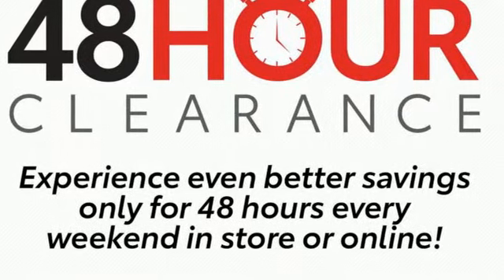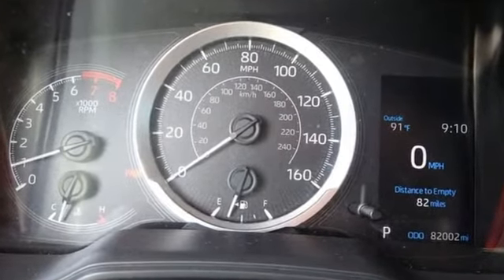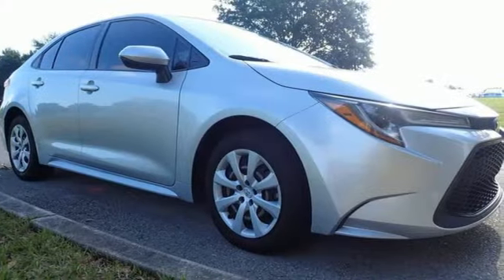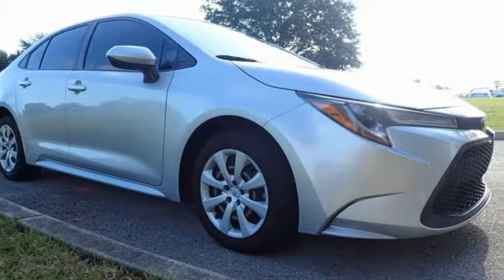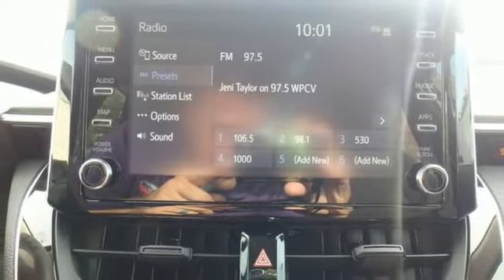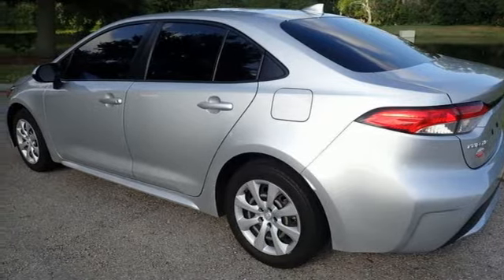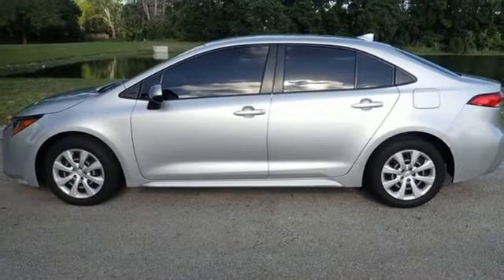Smart device navigation, Wi-Fi hotspot, manual tilting steering column, configurable instrument gauges, wireless phone connectivity, manual telescoping steering column, continuously variable automatic transmission, gas pressurized shocks, and i4 engine. There's even more to see in person.